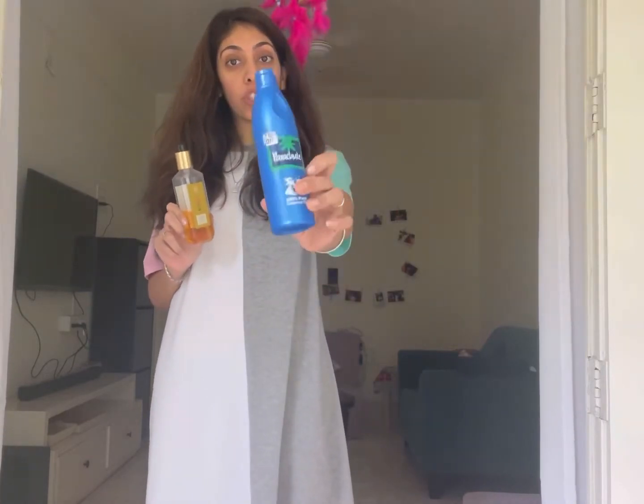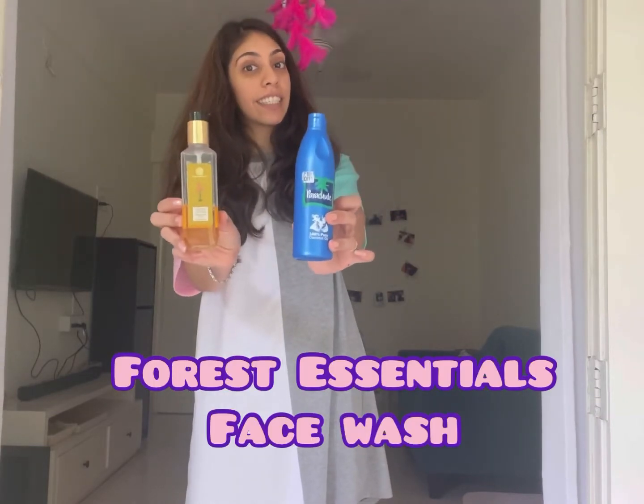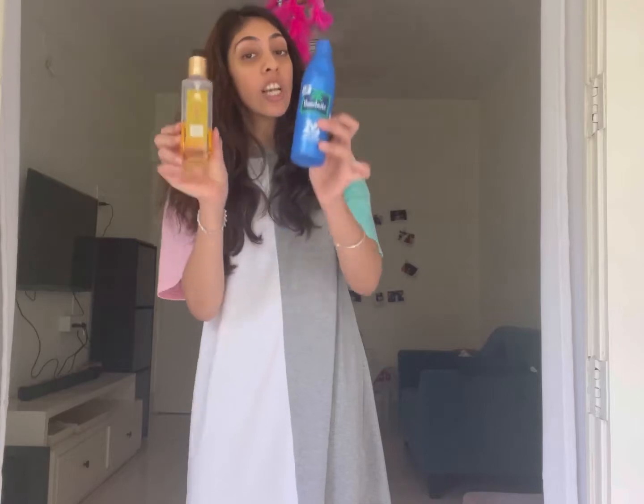The first step of this product-based skincare routine is cleansing. What I usually use is parachute coconut oil — the regular one you use for your hair — to cleanse my face. You can use any cleansing balm or cleansing oil. After that, I use my face senseless cleanser, which is for really delicate skin. I use these two together as part of my cleansing process.